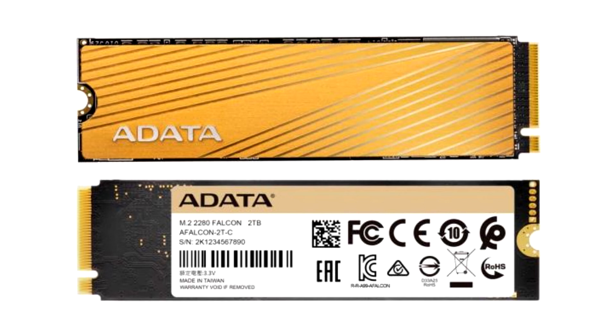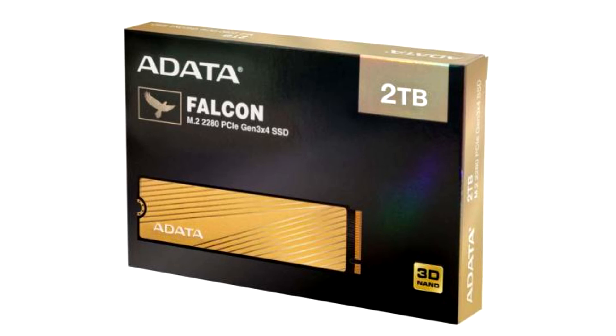The 2TB variant offers 1,200TBW endurance, the 1TB variant offers 600TBW, the 512GB variant 300TBW, and the 256GB variant 150TBW.